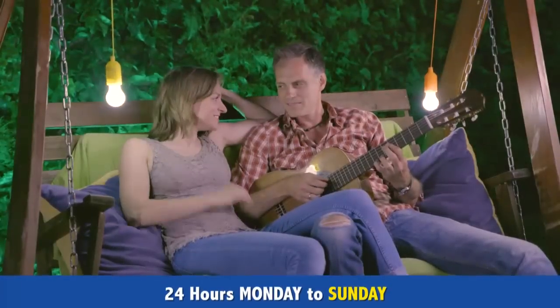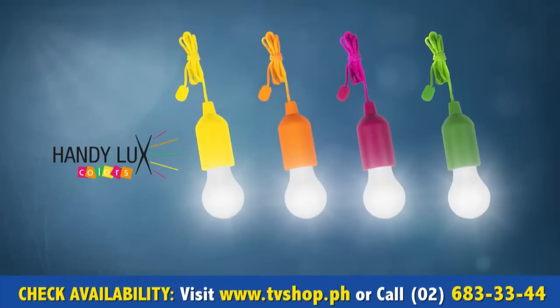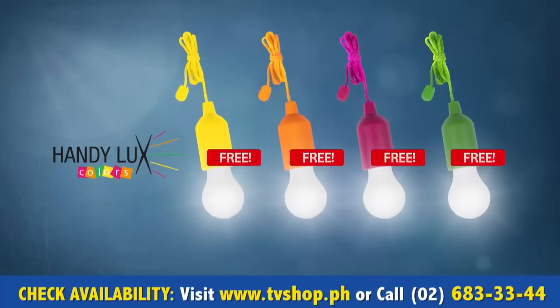Stay tuned and find out how the first 100 callers will receive, on top of our unbeatable offer, an additional 4 Handy Luxe Colors absolutely for free.